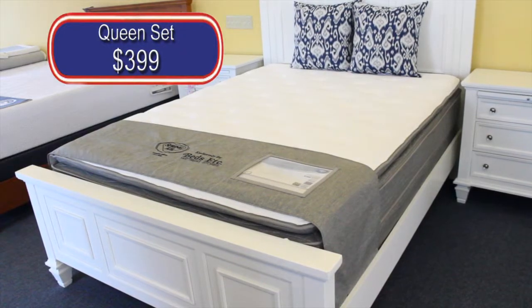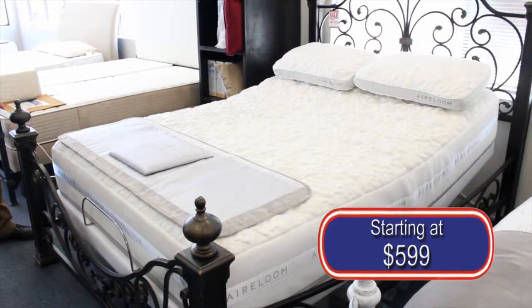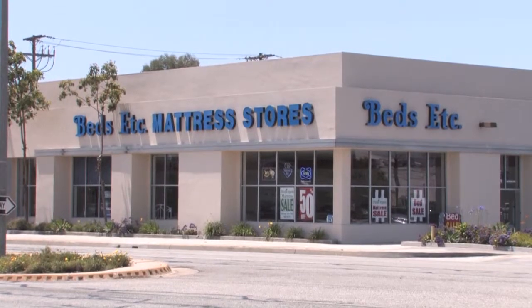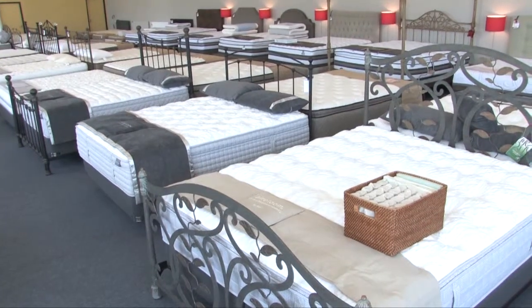On sale now: a Spring Air Pillow Top Queen Set, Heirloom Eucalyptus Mattress with Tencel, and an adjustable base. iSleep Organic mattress sets are as low as $599. Beds Etc. now has six locations, the newest in Torrance, where you'll find the newest mattress technology.